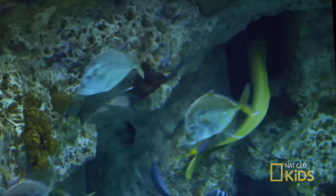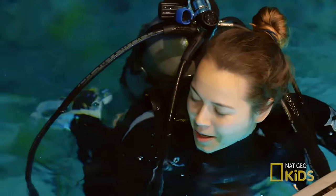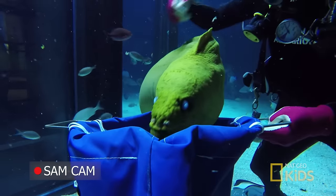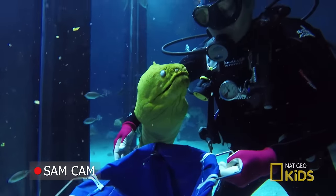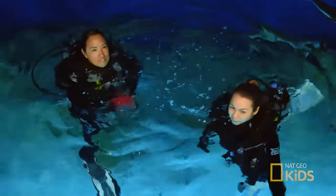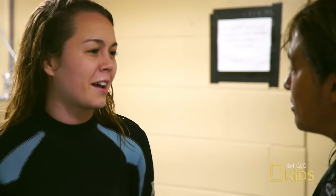Holly, that was so cool! Being so close to that eel and seeing all those fish was so exciting. There's so much more I want to know. Now let's talk about some awesome creatures we saw down there.